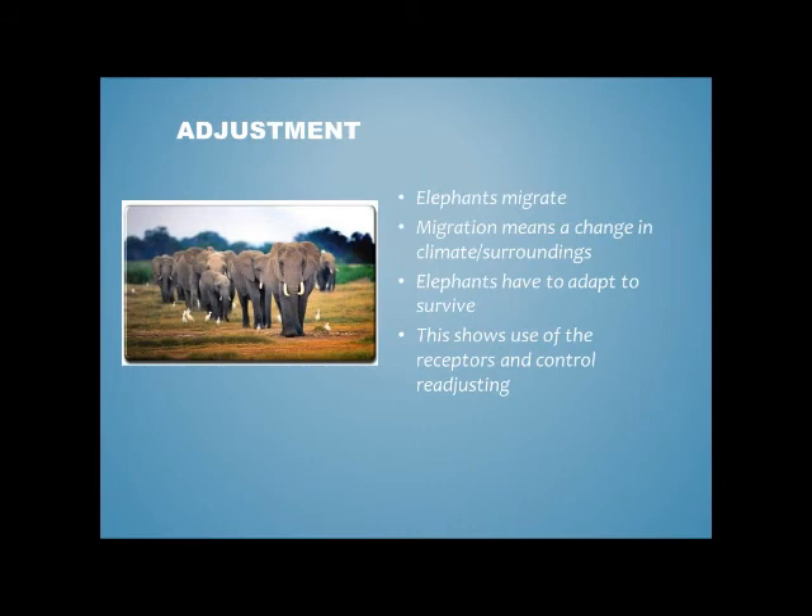Elephants tend to migrate as well, which can be a huge adjustment for the thermoregulation system. They migrate for reasons such as food supplies and climate control. When this happens, the body needs to completely readjust itself to adapt to the new temperature of the place they've migrated to. The new place usually has more water and better grasslands, meaning the elephant doesn't need to rely on thermoregulation as much, because it can cool itself through behavioural ways such as drinking more water or standing under shade. It's essential that thermoregulation can alter the body's core temperature to match the new surroundings. This shows that thermoregulation can adapt to new situations because of the skin receptors which can sense change and the hypothalamus making decisions for the elephant.